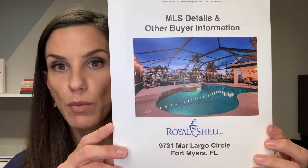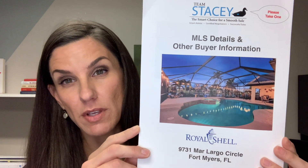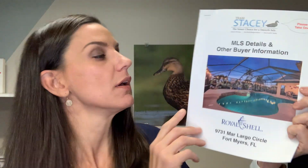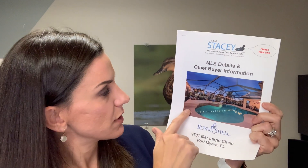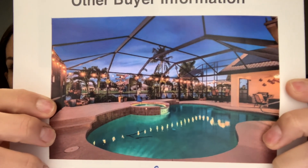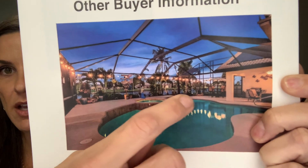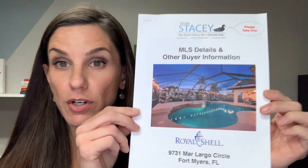Here's my newest listing — just went pending — at 9731 Mar-a-Largo Circle. The very first photo I have is the pool, and this is the selling feature of this house. The pool is incredible. It has an amazing pool area heated by solar and propane, a spa, an enclosed lanai with string lights, different fountains, and it's actually on the lake — a lakefront pool home.